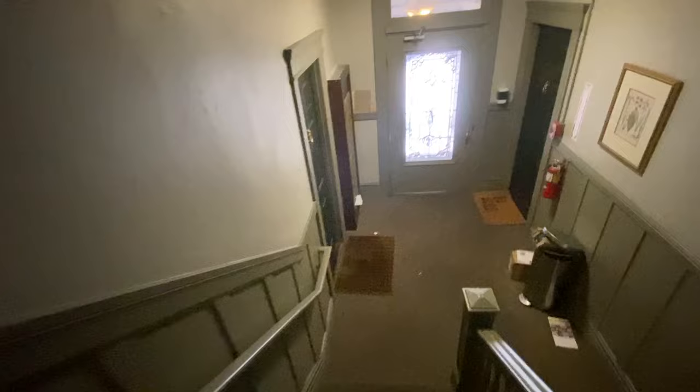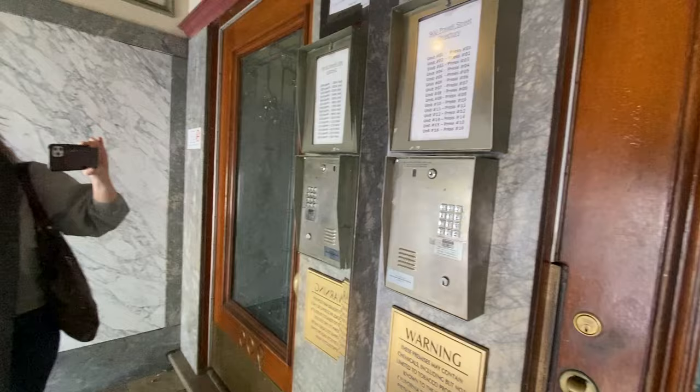I'll step out of the apartment now and go outside so you can see the exterior. One flight of stairs down and we're at the lobby level. Here are the mailboxes, and one flight below down that other staircase is how you get to the laundry. There's a telephone entry system.